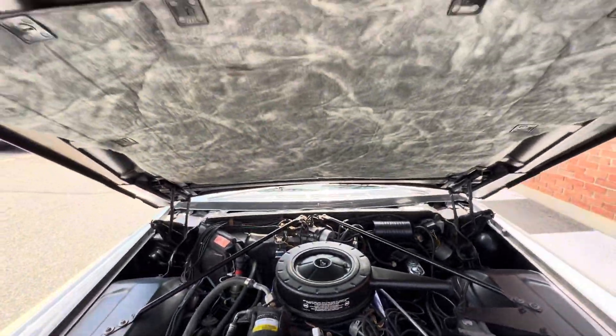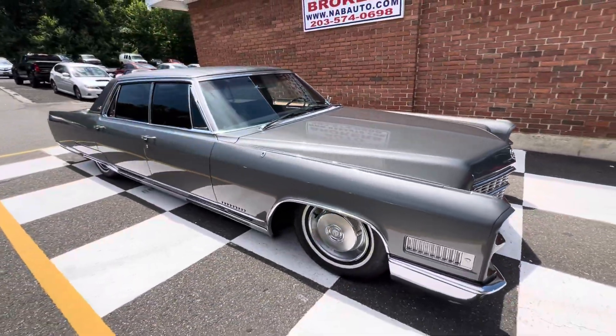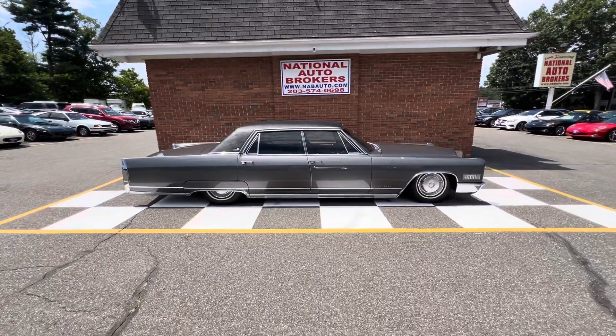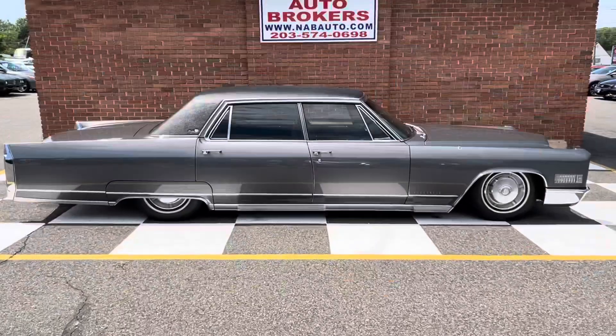Listen to her run. This car's in really nice shape. Hard to find cars this old in this nice of shape that drive as good as this one. Anyone looking for a Cadillac Fleetwood, shoot me a DM, no disappointments.